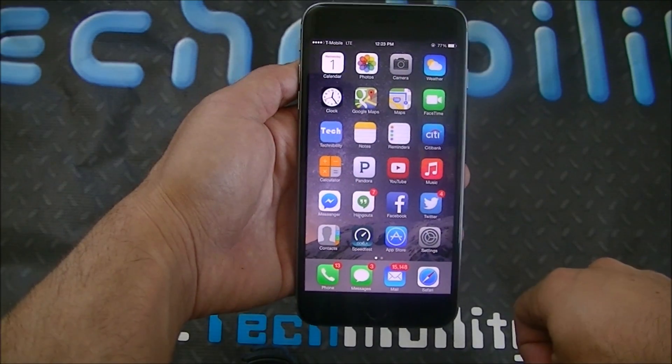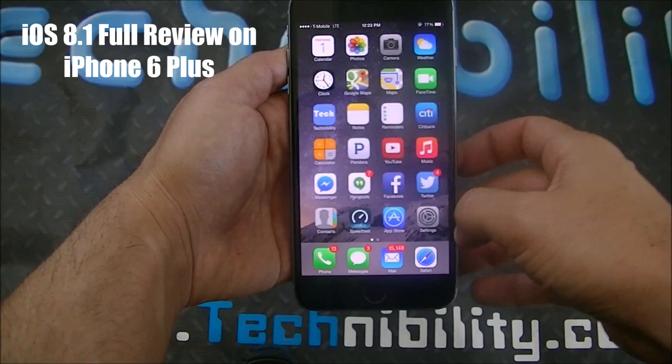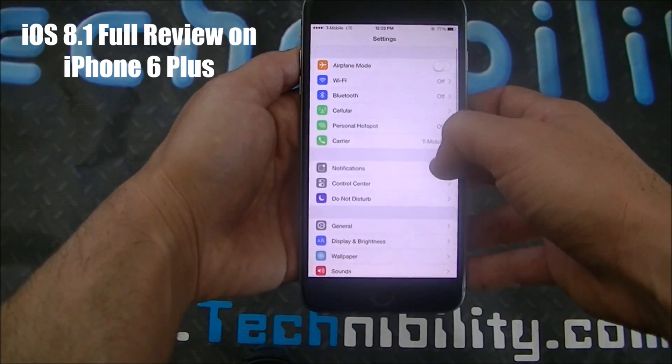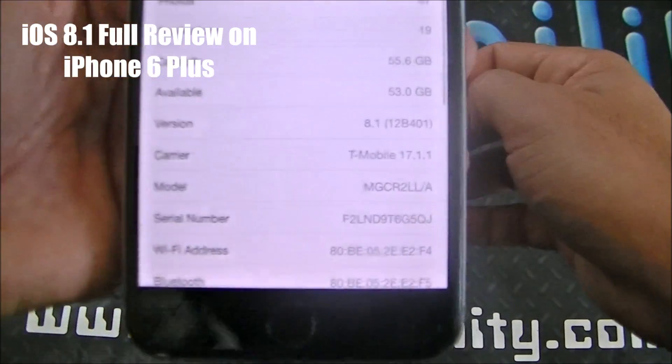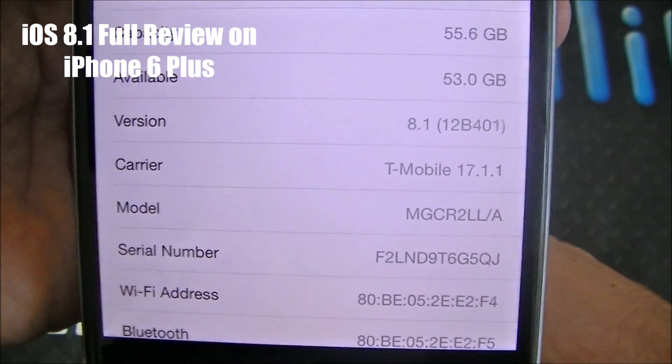Hey guys, welcome to TechNobility, your source for no-nonsense tech. So what we got here is iOS 8.1, and this would be Beta 1. I'm going to go ahead and show this to you guys here — iOS 8.1, Beta 1.